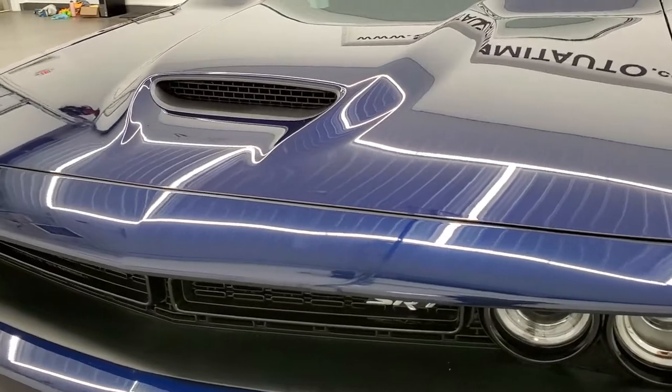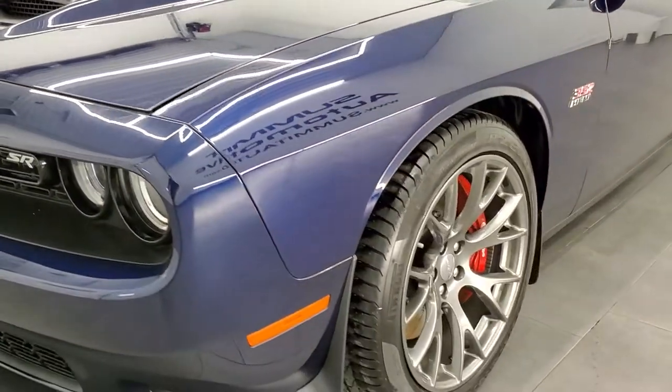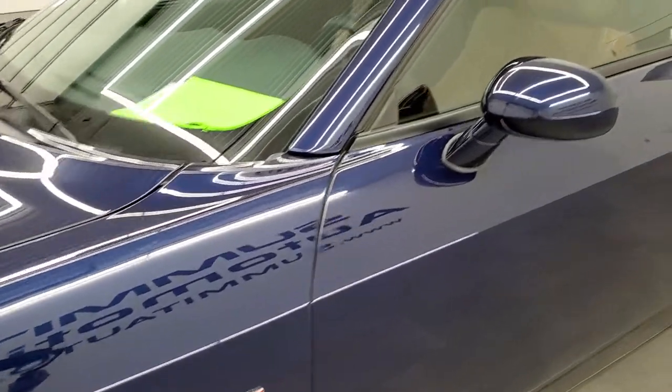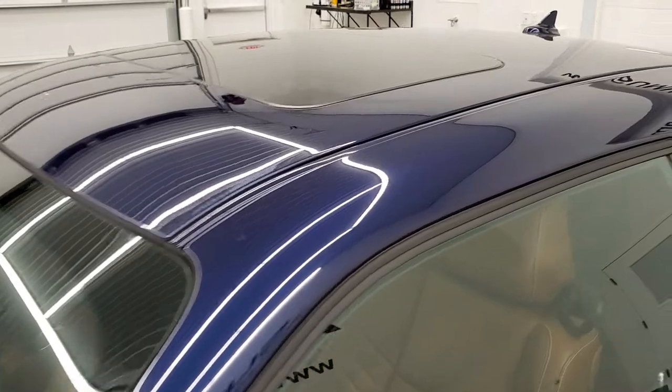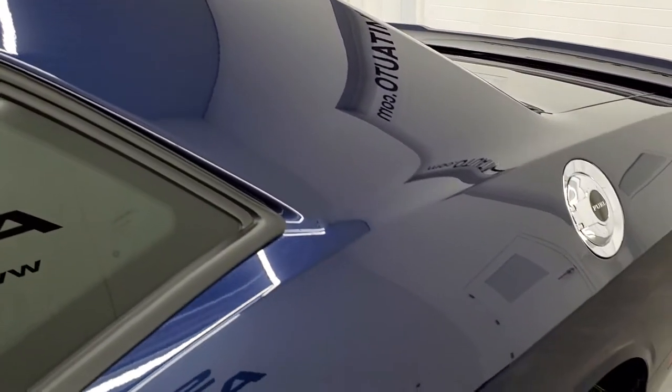Jazz Blue is the color. We shoot all of our videos in 1080p, 60 frames per second. So if you have HD capabilities on your computer, tablet, or smartphone device, I highly recommend turning them on right now because it is your best way to check out the quality and condition of the car before seeing it in person.